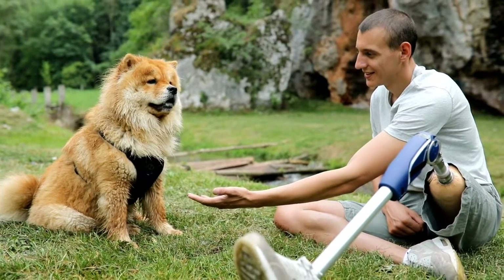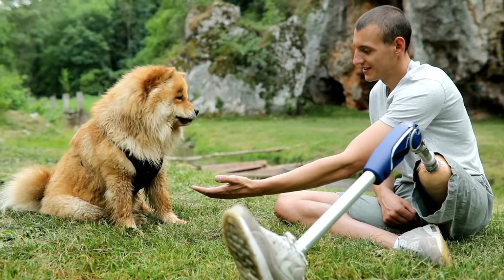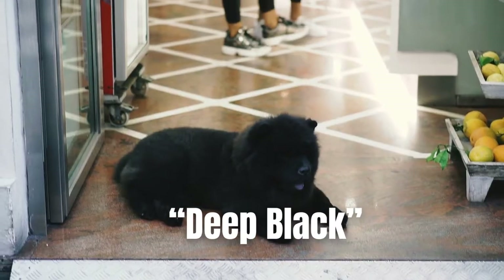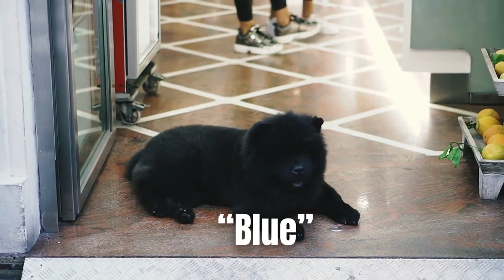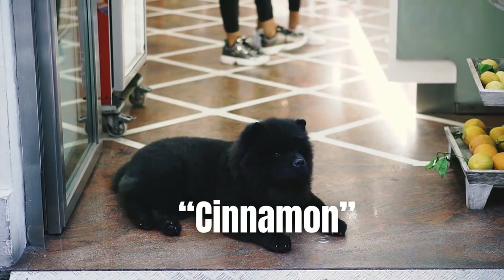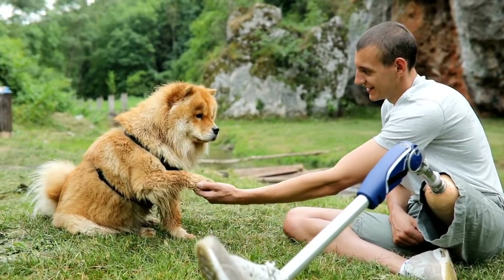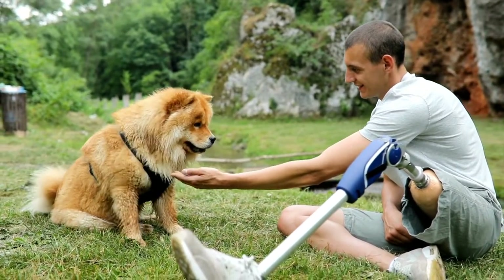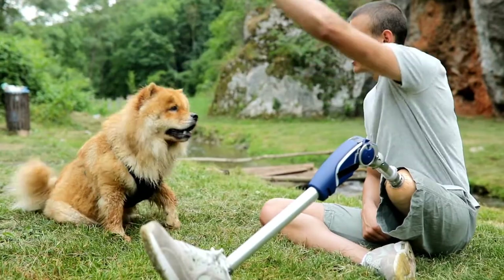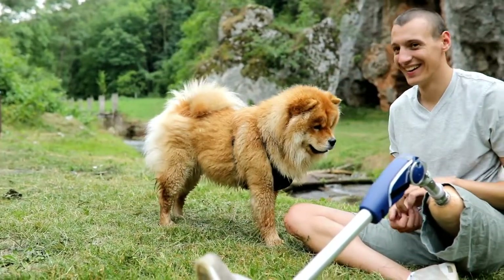A coat of many colors: Chow Chows actually come in a surprising number of coat colors other than their usual red. They may have deep black, blue, cinnamon, or cream-colored coats as well. In addition, their coat quality may be rough — with a lot of volume and fluff — or smooth, with a more sleek look. Blue Chows are some of the most sought-after and prized.